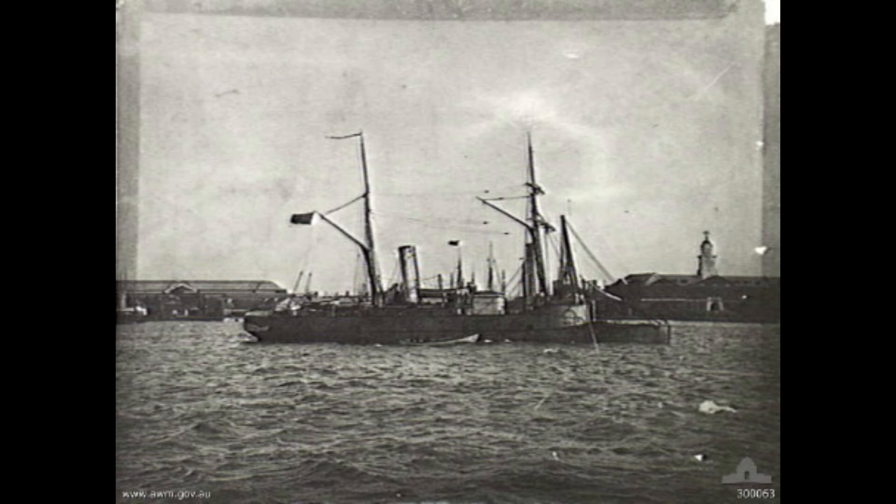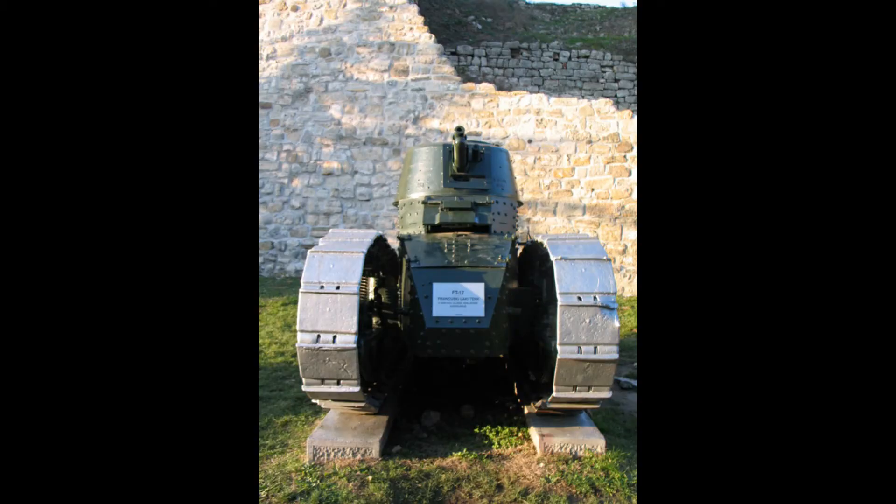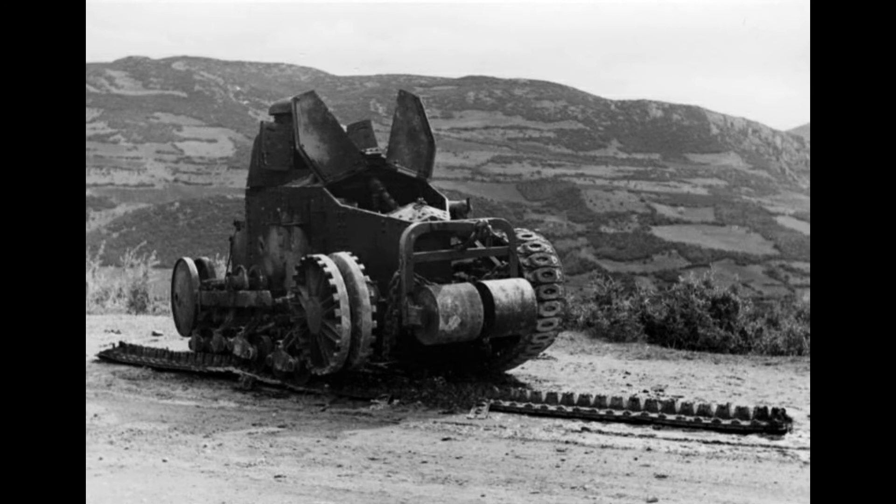Moving on to the Christmas special: the FT-17. It's the first tank with a revolving turret — 1918. Really big fan of this tank; I'd love to sit in a real one. It was quite a long video to make but really fascinating. I didn't know that Brazil had purchased them in 1921. I wish it had been a bit longer, but there are other channels that have done in-depth videos on this tank, so I don't really see much point in covering what somebody else has already covered well.